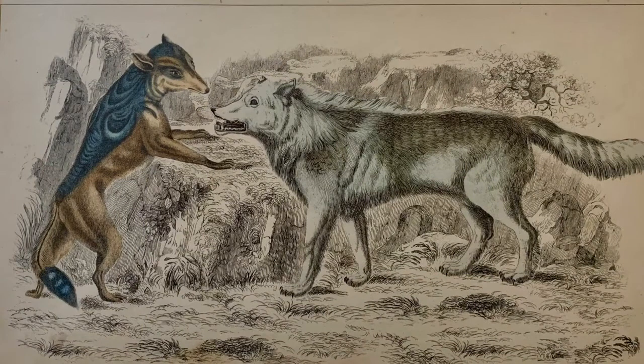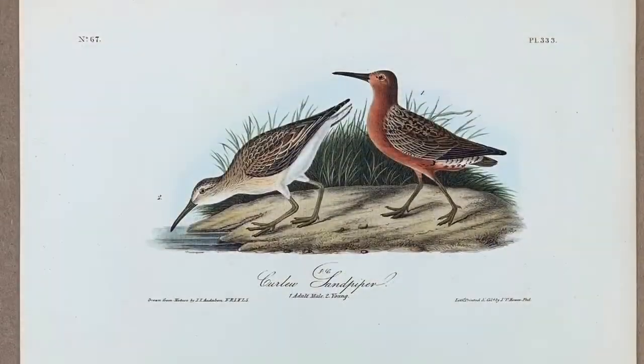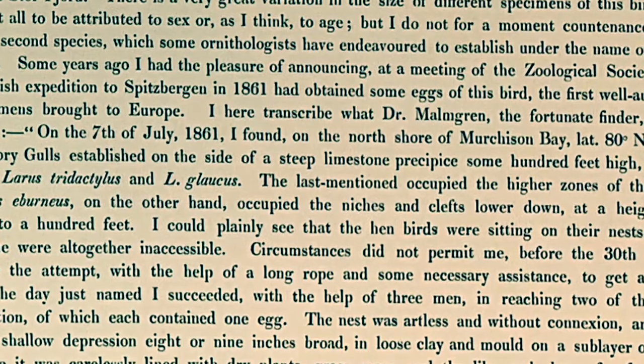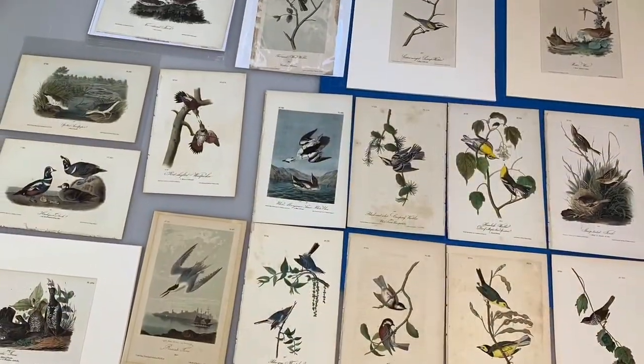I came across this natural history print, which had likely been cut out of a book, as has been the fate of so many decent illustrations, especially hand-colored etchings like this one. The sheet is fairly small, about six and a half by ten inches, roughly corresponding to a standard publishing size called Octavo — the same size as many natural history illustrations, including the small second edition of John James Audubon's Birds of America. The surrounding pages of text were likely discarded and the prints sold separately.